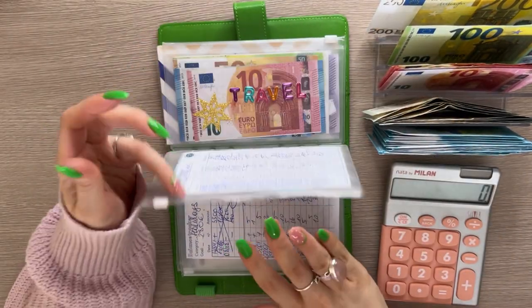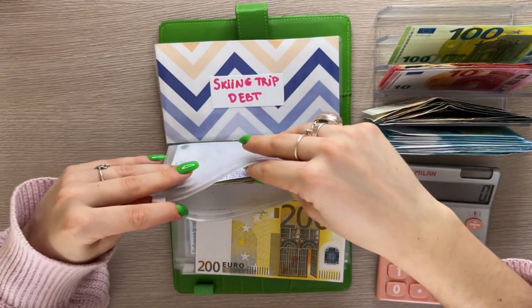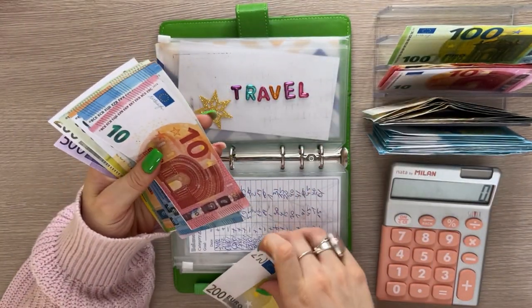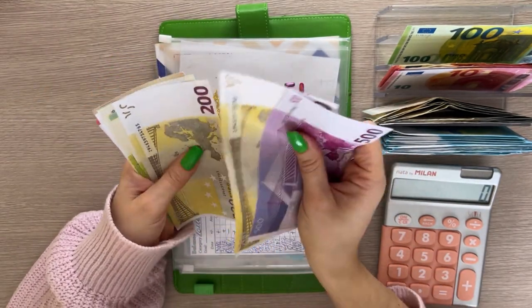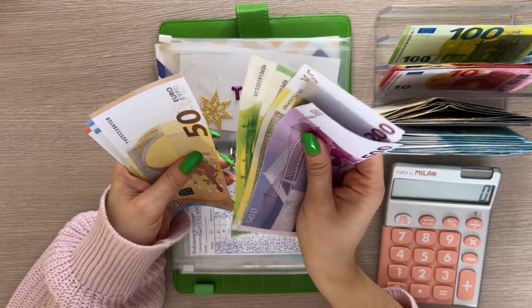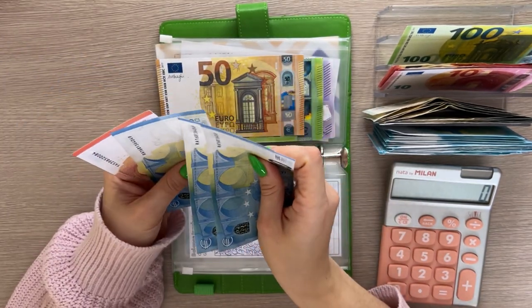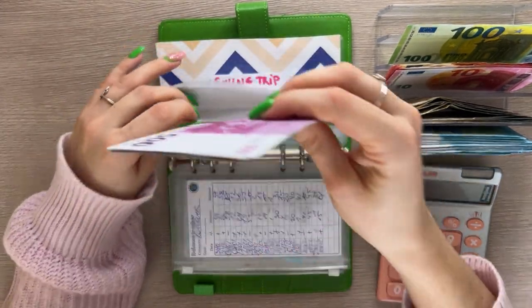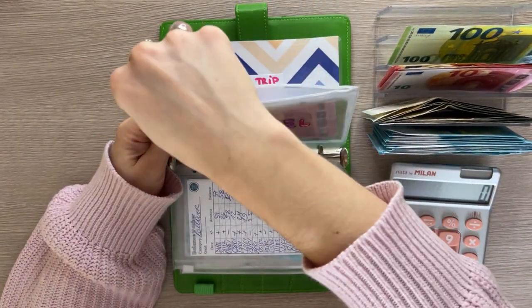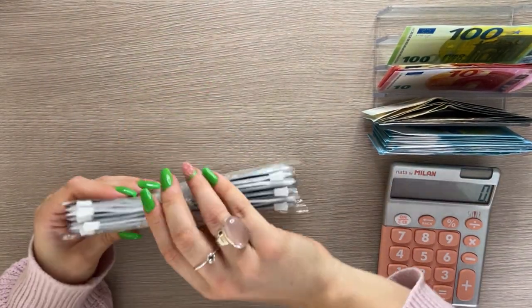Rollover isn't getting anything and travel is going to get 200. Let's check how much we have now — 500, 700, 900, 1000, 1150, 1220 euros in travel right now. We're moving on to long-term sinking funds.